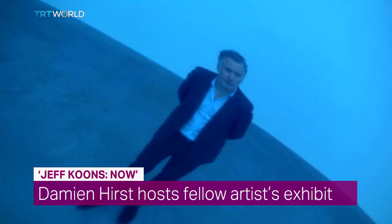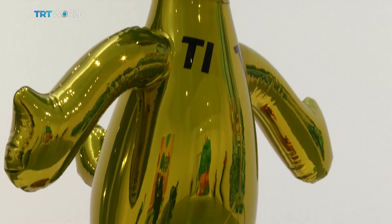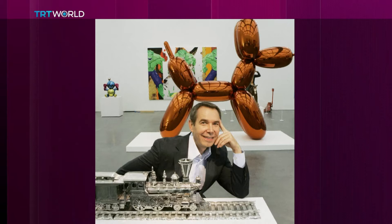With an exhibition featuring the distinct works of Jeff Koons, London's Newport Street Gallery looks like an amusement park. Spanning more than 35 years of the American artist's long career, Jeff Koons now displays some of the best pieces drawn from UK art guru Damien Hirst's private collection.